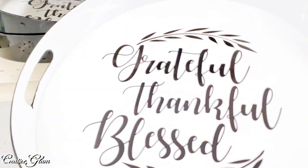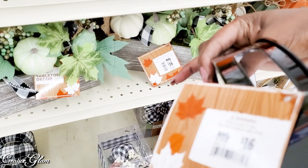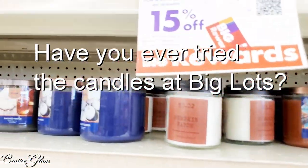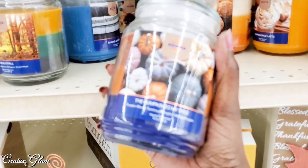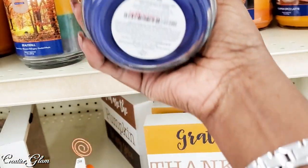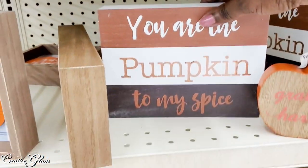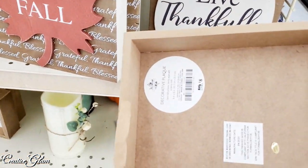I'm shopping and looking at 'grateful, thankful, and blessed' and I'm always looking to see how I could DIY these items and put my own spin on it for less. Have you guys ever tried the candles at Big Lots? I don't know if it's as great as a Bath and Body Works or even a Yankee Candle, but they sure have a lot of them. The camera's not focusing very well but they were eight dollars. I love all these fall signs — they are perfect to DIY, and that's eight dollars.